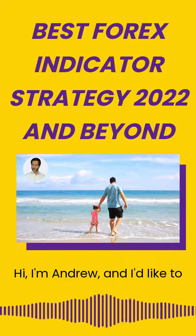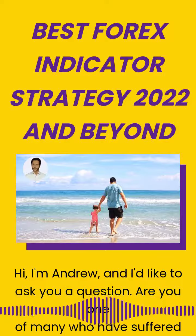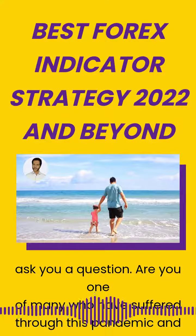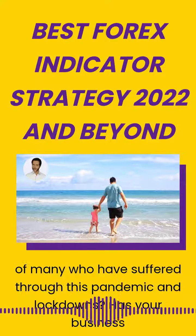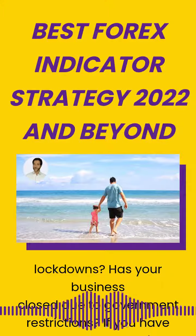Hi, I'm Andrew and I'd like to ask you a question. Are you one of many who have suffered through this pandemic and lockdowns? Has your business closed due to government restrictions? If you have answered yes to any of these questions, then please watch this video.